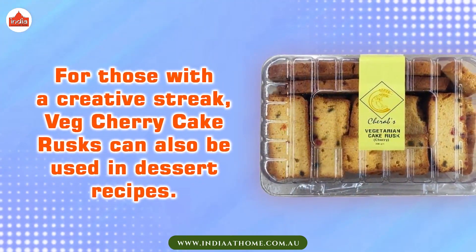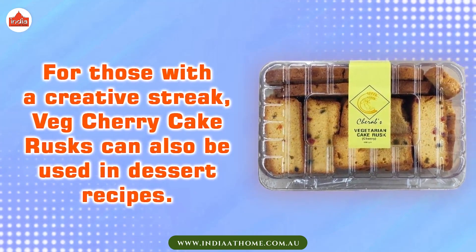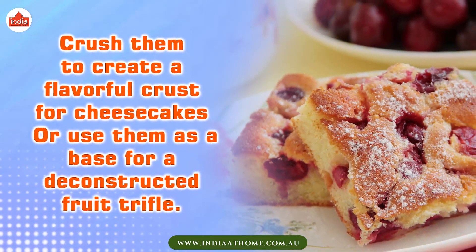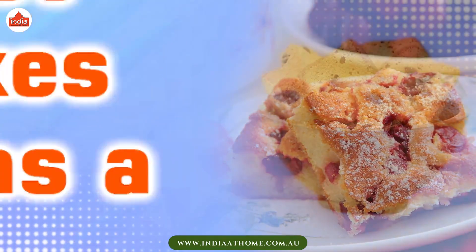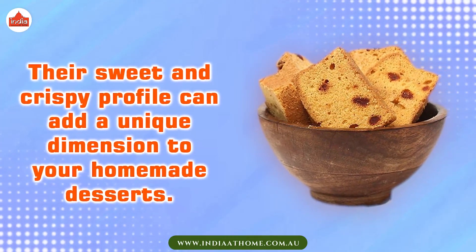For those with a creative streak, Cherry Cake Rusks can also be used in dessert recipes. Crush them to create a flavorful crust for cheesecakes, or use them as a base for a deconstructed fruit trifle. Their sweet and crispy profile can add a unique dimension to your homemade desserts.